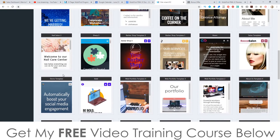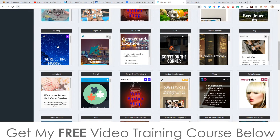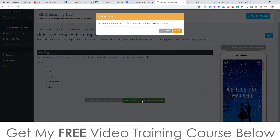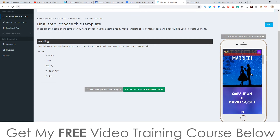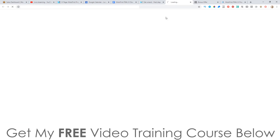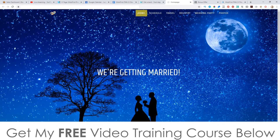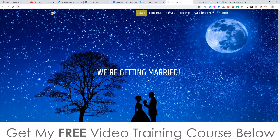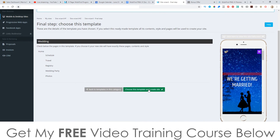This is only page one — there are three pages of all of this stuff. You just need to go and choose a niche you want to build a website for depending on your client, or if you just like the look of one of these templates you can go ahead and use it simply by clicking on it. You can preview it first — this is what it's going to look like on a mobile phone. It looks really good on mobile and it's optimized especially for mobile, but it also looks pretty kick-ass on a desktop and tablet as well.